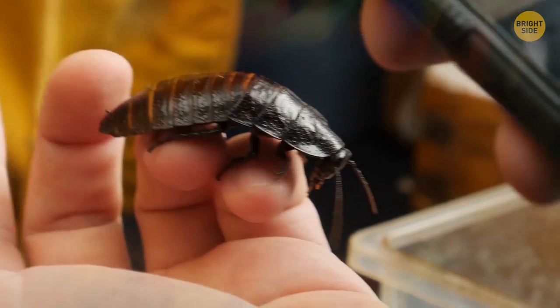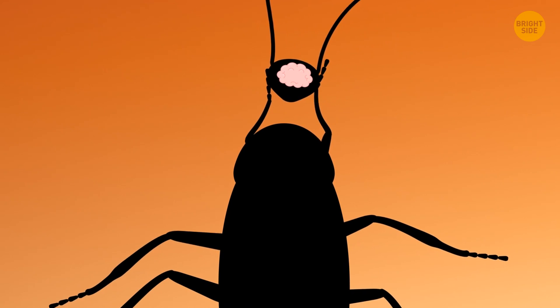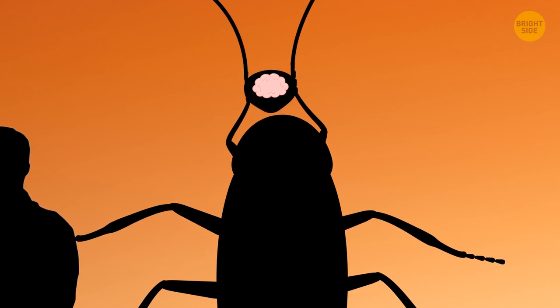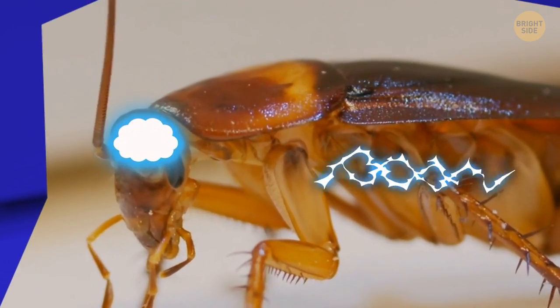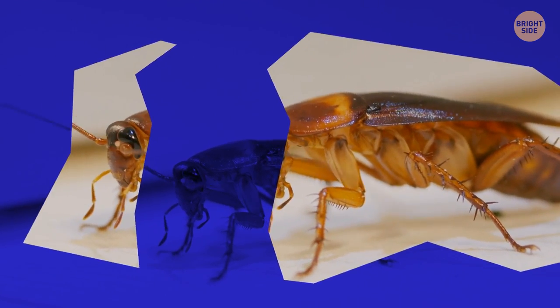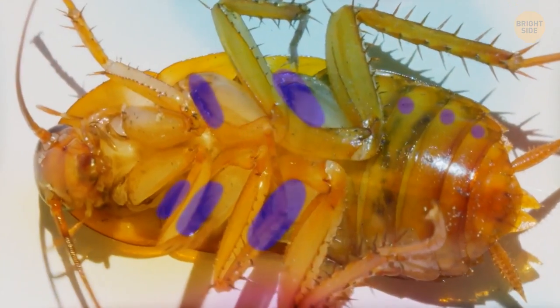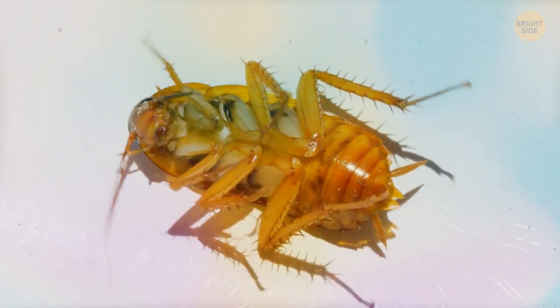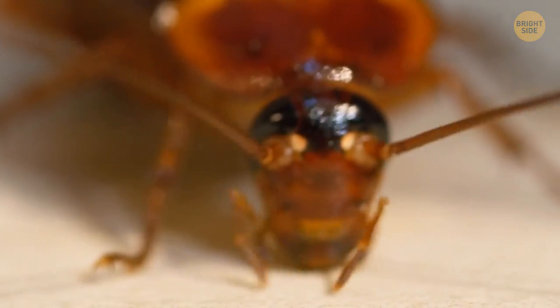So how is that even possible? The answer lies in the cockroach's body structure. A roach's brain doesn't control the insect's bodily functions as much as it does in humans or other animals. For example, it doesn't send so many nerve impulses, which allows both the head and the body to exist separately for some time. Roaches breathe through tiny holes, or spiracles, in each of their body parts — and that's not controlled by the brain either. So when a cockroach is beheaded, its body can still react to simple things, breathe, and even run on its own.